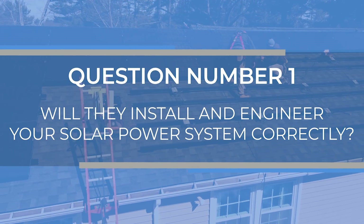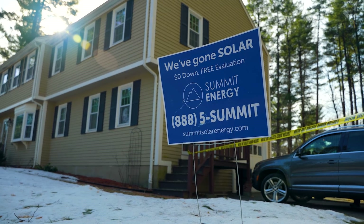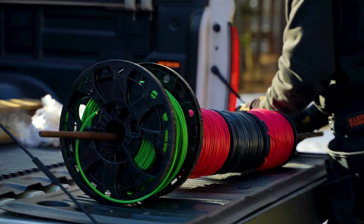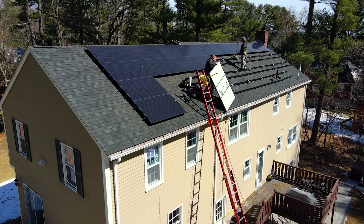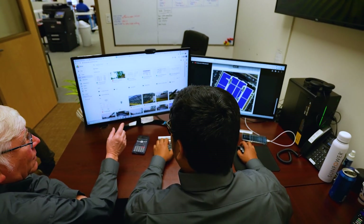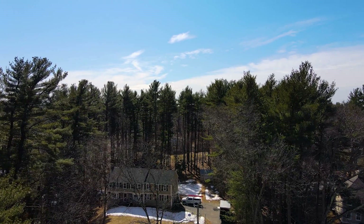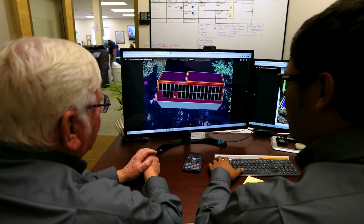Question number one: will they install and engineer your solar system correctly? Going solar is a big decision — you're installing a power plant on your house that can generate power, and that's serious. A good solar installer will use cutting-edge software that calculates shade from trees, the angle of the sun to the roof, and many other factors that determine how your solar panels will perform. All this information is used to calculate how many panels you need to offset the energy of your home.